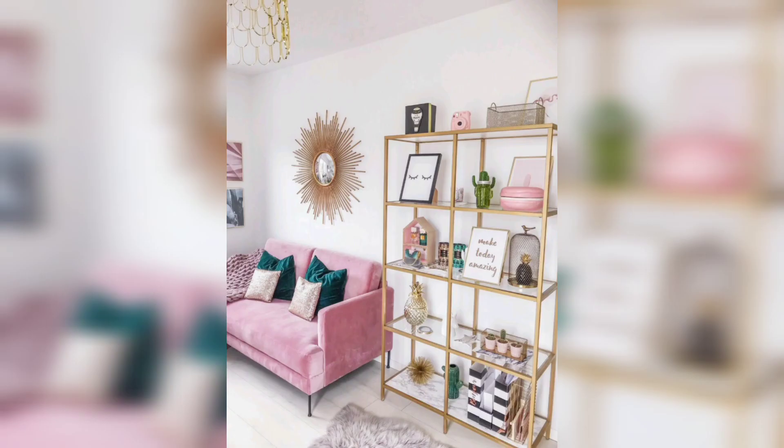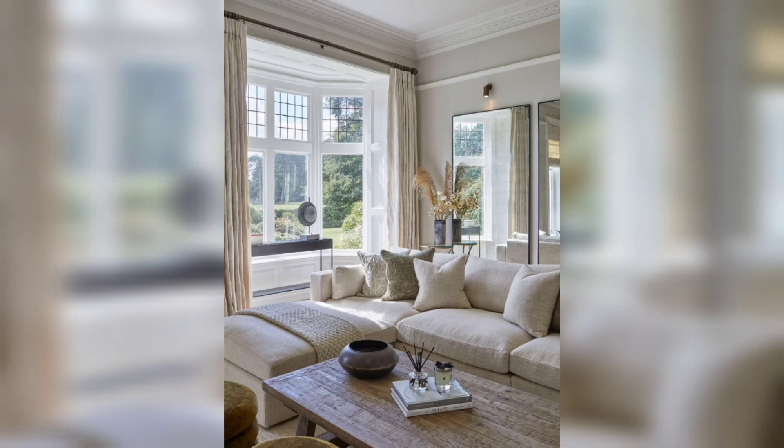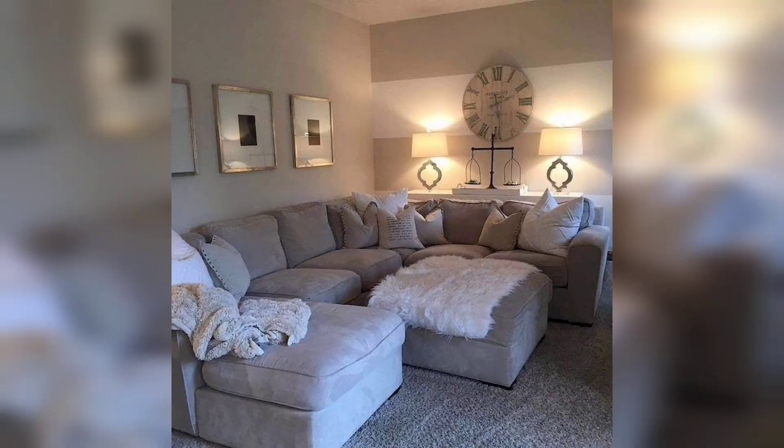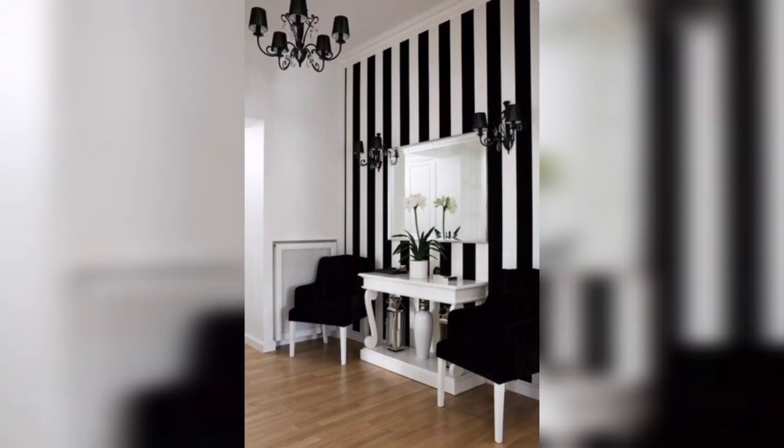The right color palette can transform your living room from ordinary to extraordinary. Choose colors that evoke the desired mood, whether it's calming neutrals, bold and vibrant tones, or a mix of complementary shades. Incorporate your chosen colors through furniture, textiles, and accessories to create a visually pleasing and cohesive space.